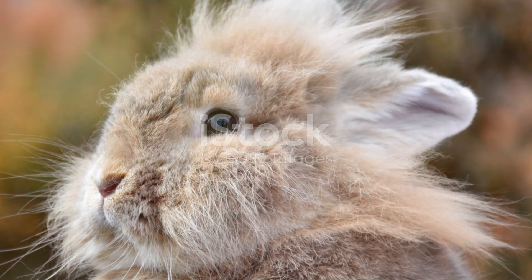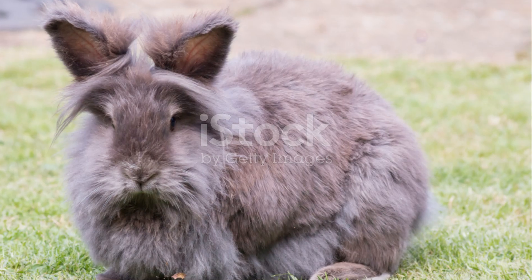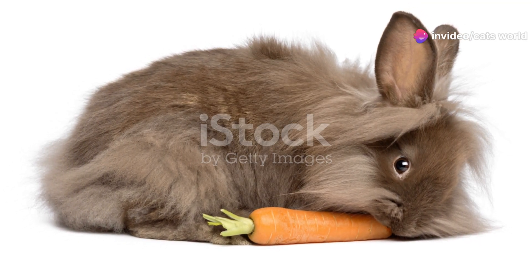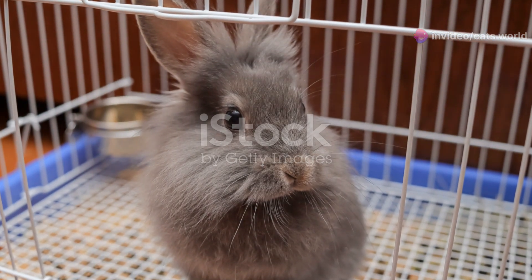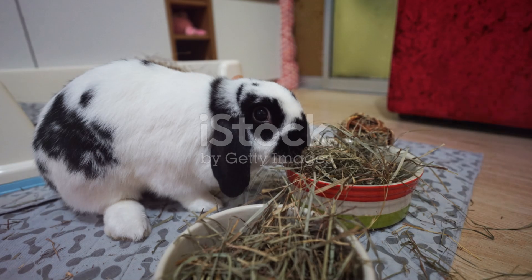If you're considering adding a Lionhead rabbit to your family, adopting from a local shelter or rescue is a great option. You'll be giving a loving home to a rabbit in need and gaining a delightful new companion. Whether you're a long-time rabbit enthusiast or just discovering these adorable creatures, the Lionhead rabbit is sure to steal your heart.